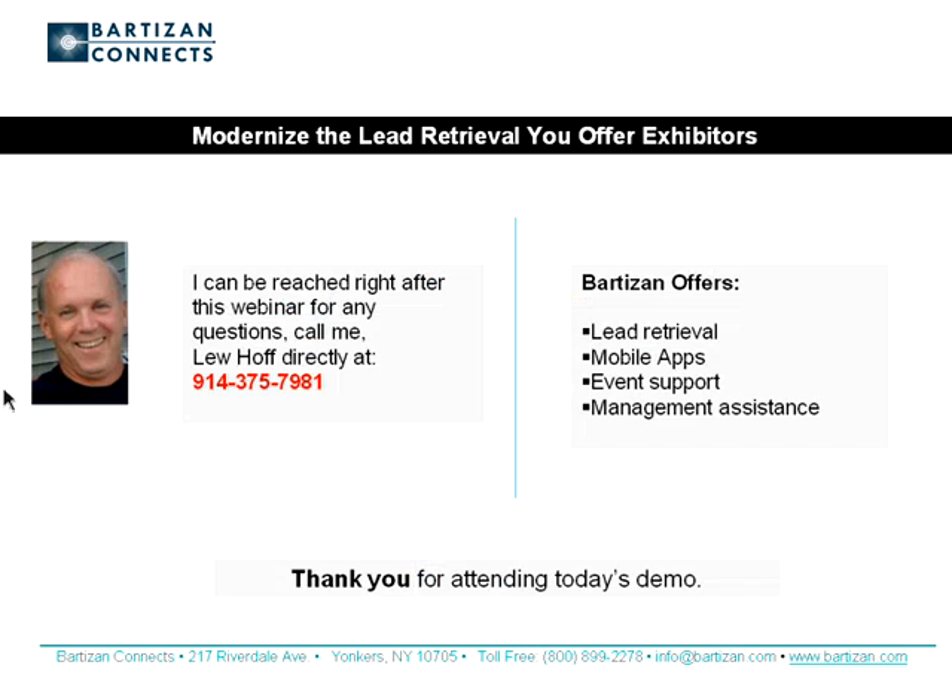To recap the benefits iLeads offers: content, convenience, and cost-effectiveness. Content means comprehensive, quality data that's easy to collect and access — it's what differentiates leads from a mailing list. Convenience for everyone involved: iLeads takes the friction out of lead retrieval — no more shipping equipment, no more pickup and return lines, no more waiting for leads. And finally, cost-effectiveness for everyone involved. iLeads is also green — shipping and on-site staffing is reduced or eliminated. Thank you for joining me today. I can be reached by phone at 914-375-7981 or by email at lew@bartizan.com.